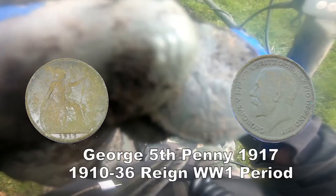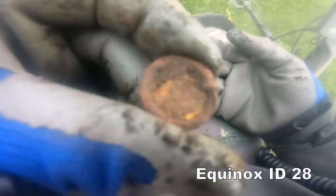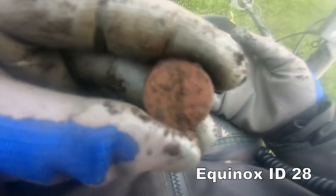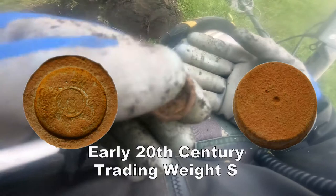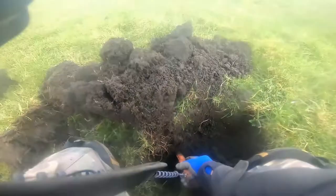Right, back in the middle of the First World War — 1917. Now we've got another little find. After cleaning it up, I'll show you the details later.